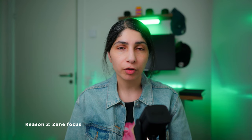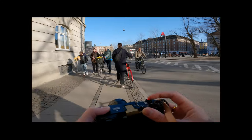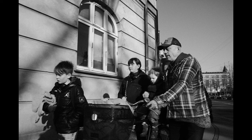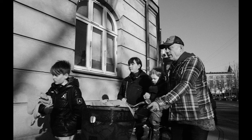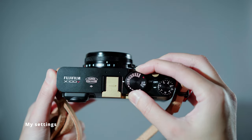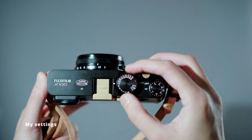Zone focusing is especially great for street photography where things are happening really fast and you just want to capture those special moments. My settings when using zone focus: aperture is set to f8 or above — a smaller aperture is necessary for zone focus to be effective. Shutter speed is set between 1/250 and 1/500, sometimes higher, and ISO ranges from 160, which is the base ISO, all the way up to 3200, depending on available light.